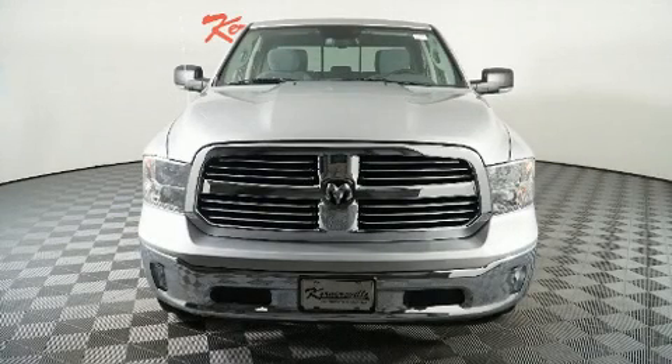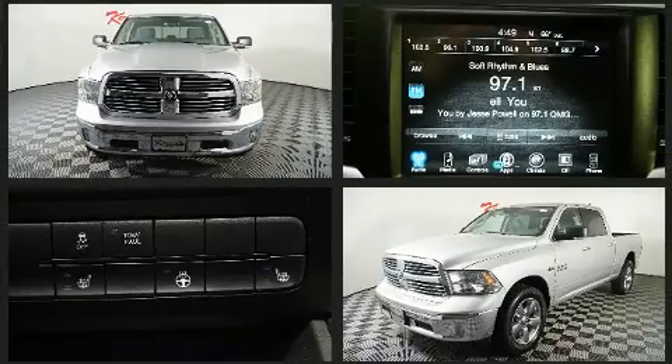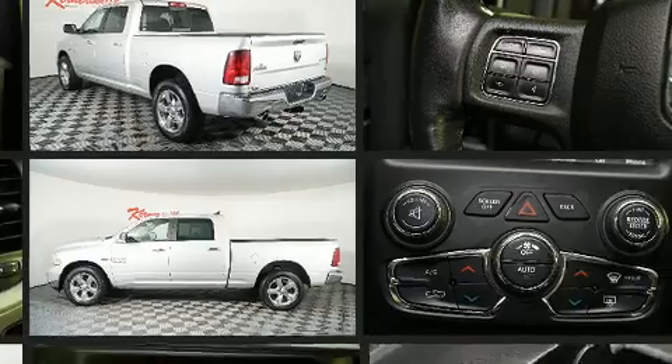You can expect a lot from the 2015 Ram 1500 with fewer than 45,000 miles on the odometer. This vehicle stands out from the crowd, boasting a diverse range of features and remarkable value.